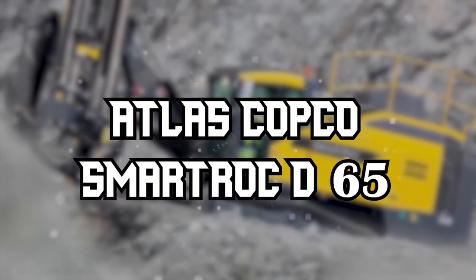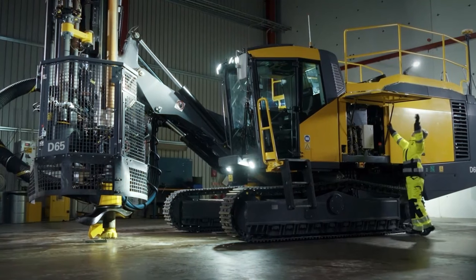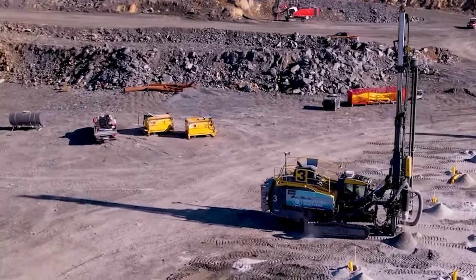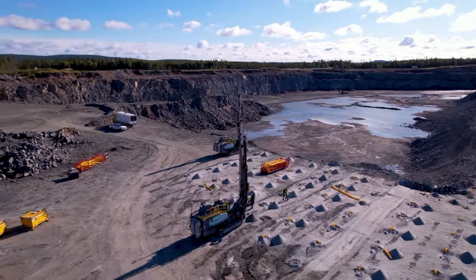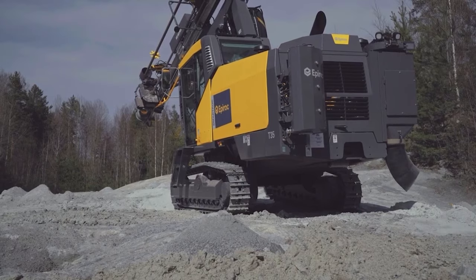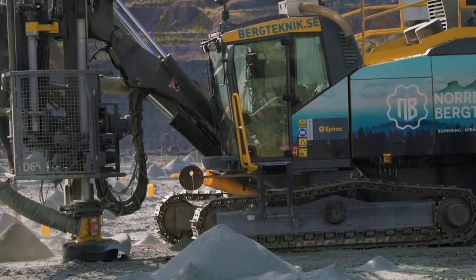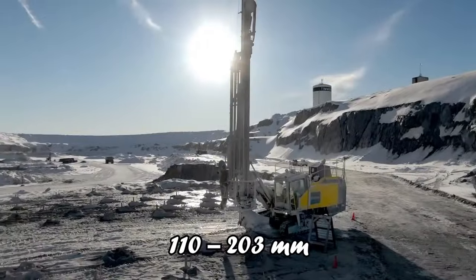Moving from the robust Epiroc Pit Viper 351, we now shift our focus to the Atlas Copco SmartRock D65, an epitome of efficiency and advanced technology in the realm of autonomous drilling rigs. This rig has carved a niche for itself in open-pit mining, offering a blend of power and smart operation that sets it apart. The SmartRock D65 is a global leader in automated drilling technology, recently enhanced with fuel-saving kits that reduce its already low fuel consumption by an additional 15%. Designed for drilling holes ranging from 4.5 inches to 8 inches (110 to 203 millimeters).